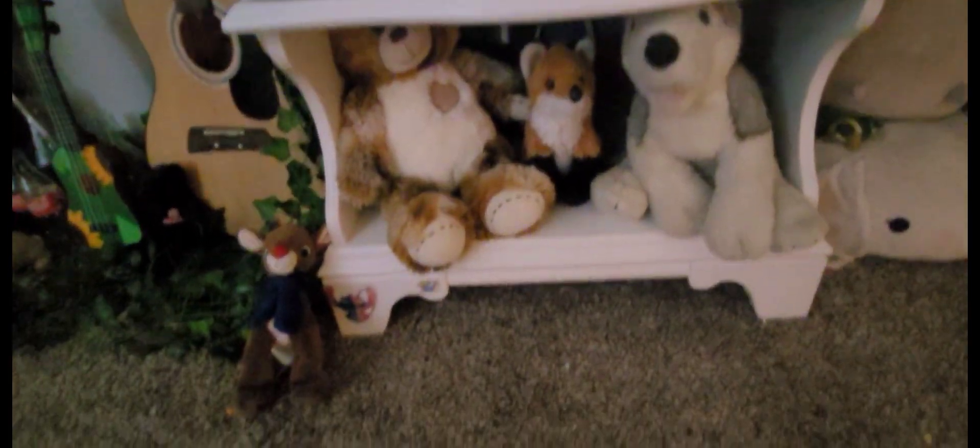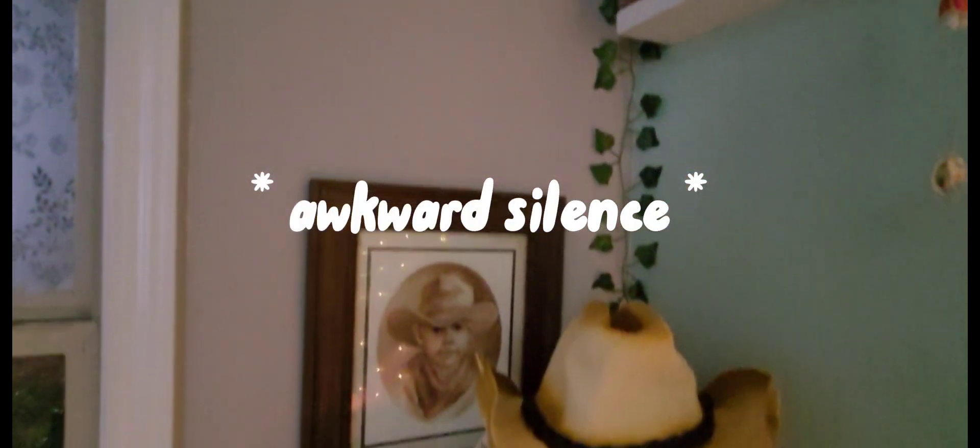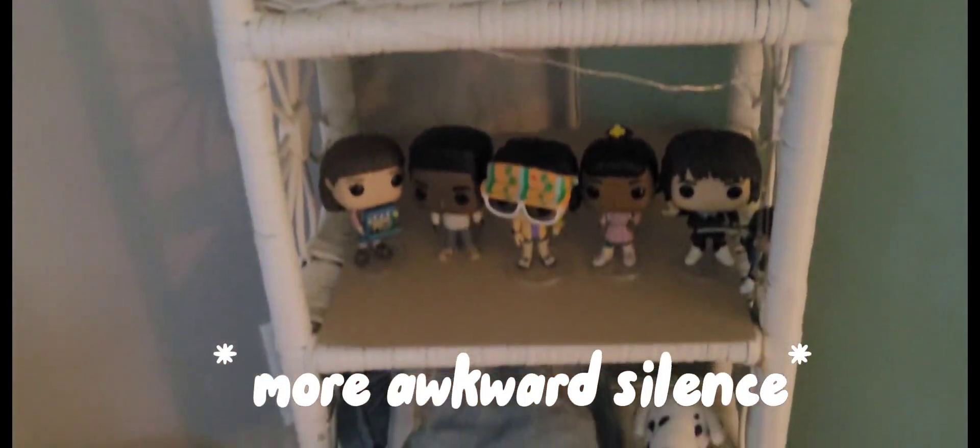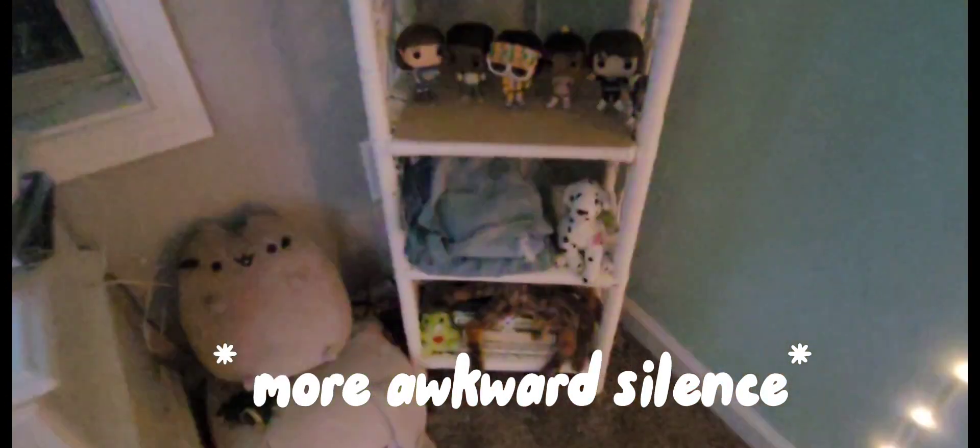And then you have my window, the TV, some little stuff up here, this little thing, some stuffed animals, my window, some of these pictures. And then this shelf — it has little flowers and some of these pictures.